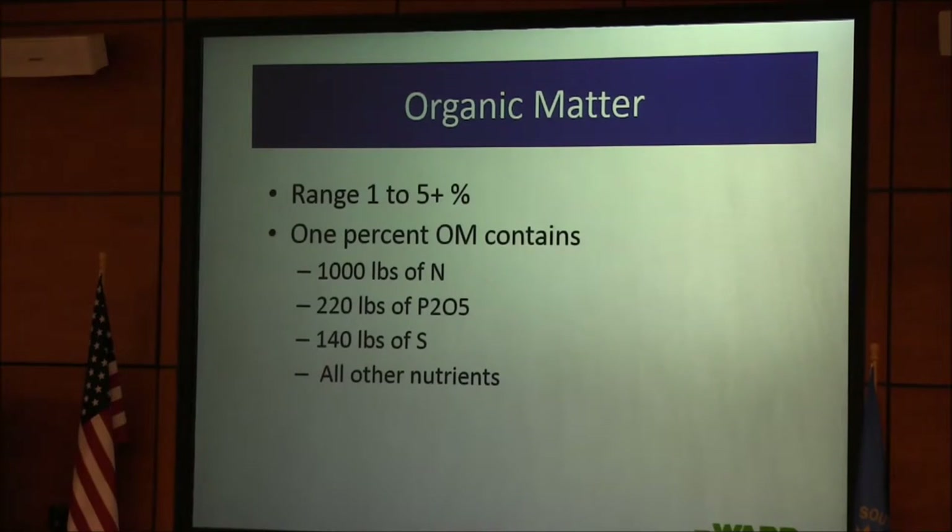Organic matter and the carbon-nitrogen ratio: if it's 24 to 1 or less, it will start releasing nitrogen for the crop. But in the soil the C:N ratio is closer to 10 to 1. In 6 to 7 inches of soil, 1% organic matter would have 1,000 pounds of nitrogen, 220 pounds of phosphate, 140 pounds of sulfur, and all the other nutrients. The reason organic matter is so important is it has all the nutrients in it.